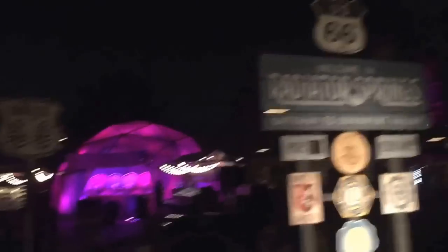Radiator Springs, guys, we made it! We love Radiator Springs, it's so cool here. Alright, we're still hunting Halloween stuff. We've got to find the pins - I haven't shown you guys the pins yet. Let's keep hunting.